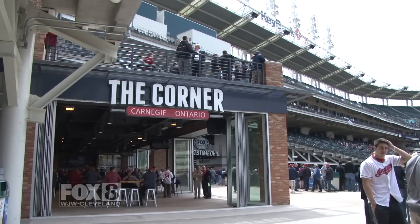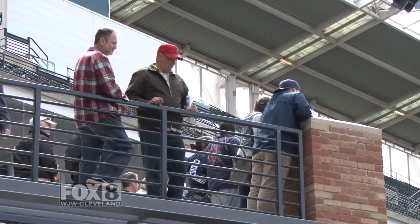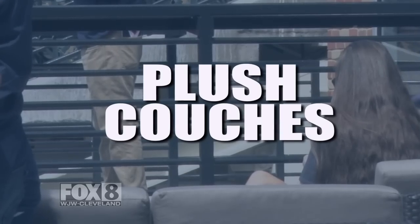Last year, Progressive Field introduced their trendy new bar, The Corner, to rave reviews. Appreciative fans flocked to the popular outfield attraction where they could belly up to the bar, pour their own micro-brews, or chill near the fire pit on one of several plush couches.